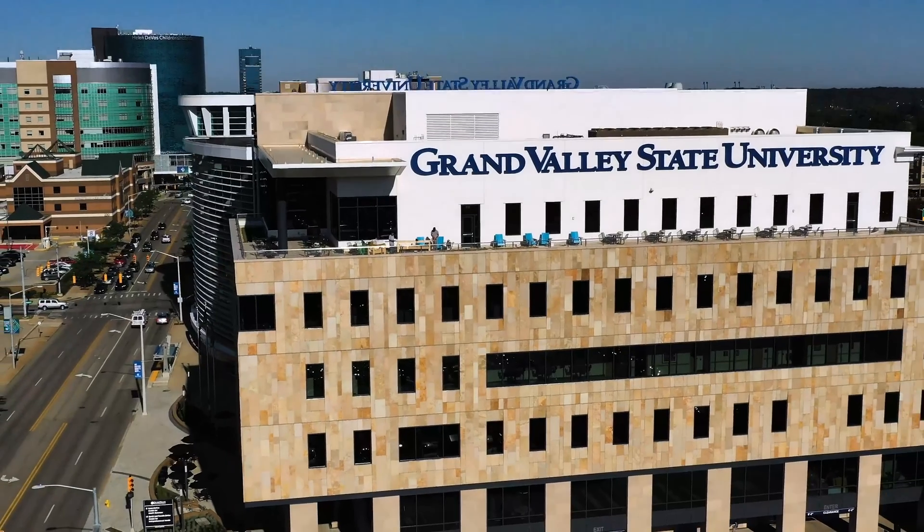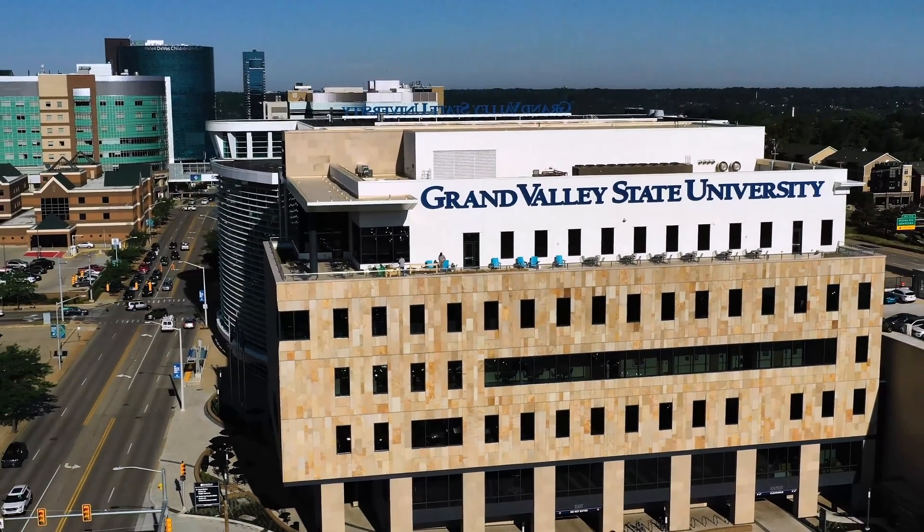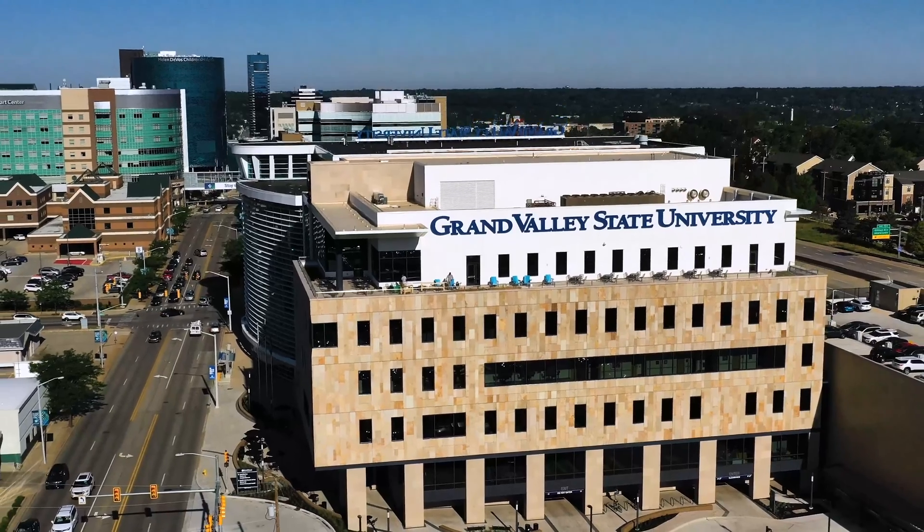I've been a radiation therapist for 10 years and decided to go back to school for a master's degree in medical dosimetry. Grand Valley State University made the most sense. I have a wife and two little boys, so the part-time option was a logical decision. I can do my clinicals for 16 hours a week and work two 10-hour shifts to keep my benefits and seniority at my clinic.